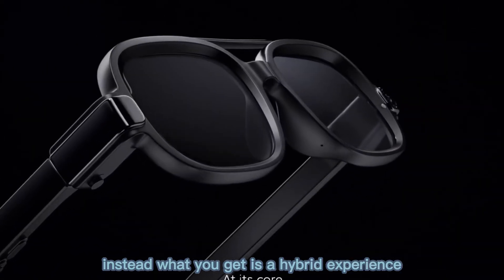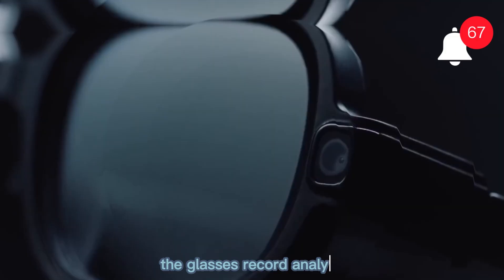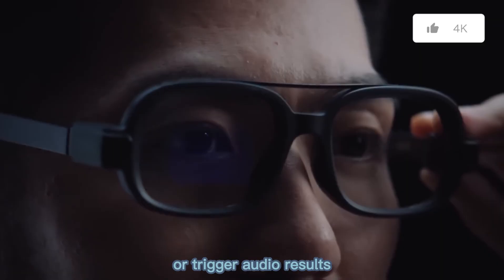Instead, what you get is a hybrid experience. The glasses record, analyze, and then show output on your phone or trigger audio results.